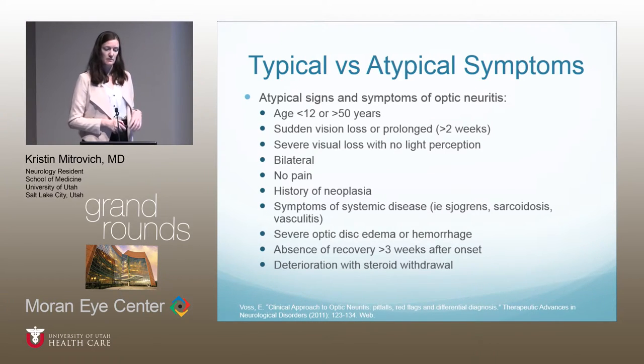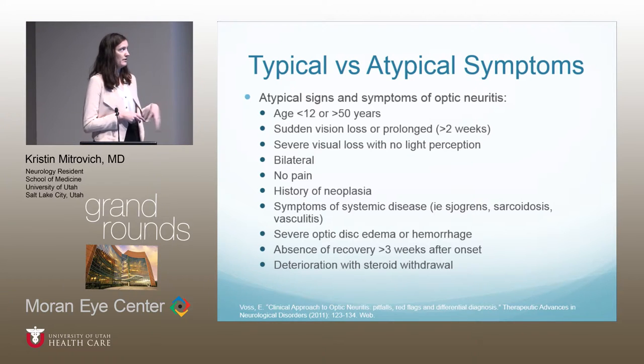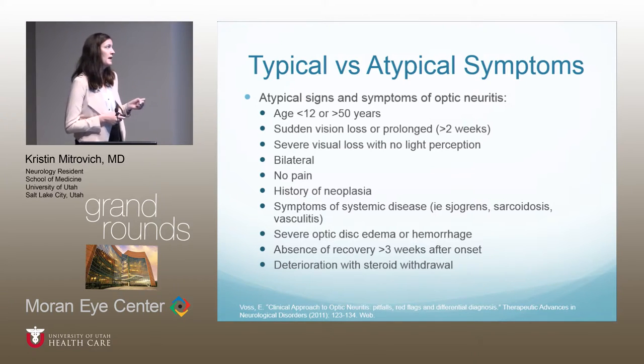Red flags suggesting atypical optic neuritis include bilateral symptoms, age outside the typical range — under 12 or over 50 — very sudden or prolonged vision loss of more than two weeks, severe vision loss with no light perception, no associated pain, history of neoplasia, symptoms of systemic disease, severe optic disc edema or hemorrhage, and failure to recover or deterioration after steroid withdrawal.